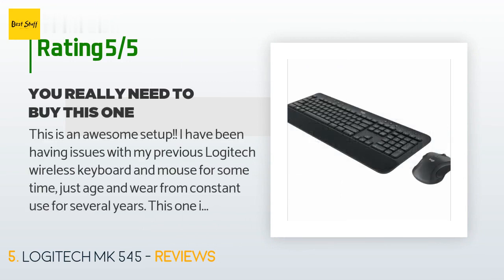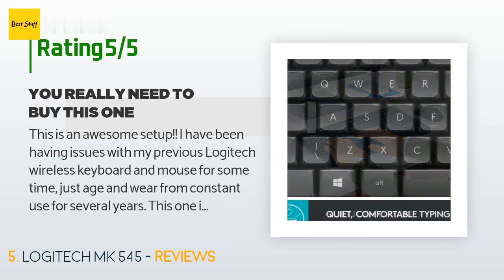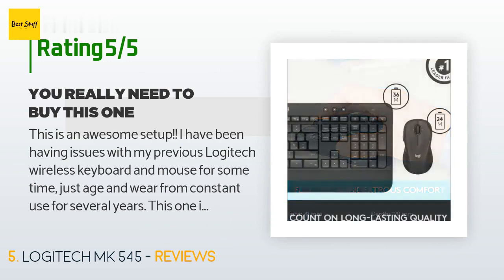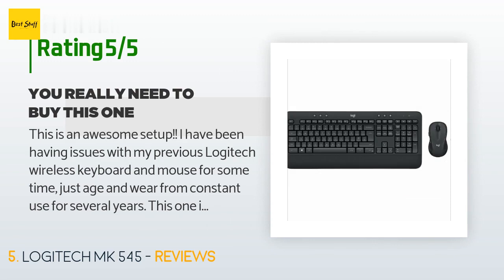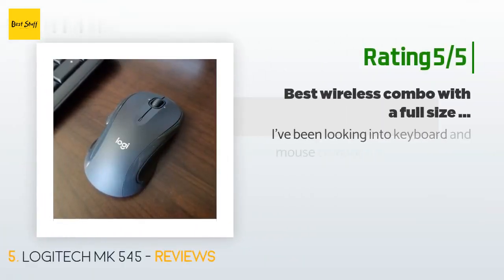There are 1,411 reviews with an average rating of 4.3 stars. A customer said: 'This is an awesome setup. I had been having issues with my previous Logitech wireless keyboard and mouse — just age and wear from constant use over several years. This one is awesome; wish I had replaced it a year ago. The keyboard is well made, and when you update the Logitech Options software, you can easily set the function keys to open the apps you want each morning. Be cautious around the sleep moon button.'